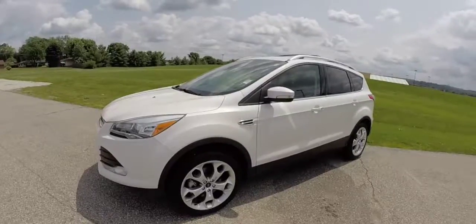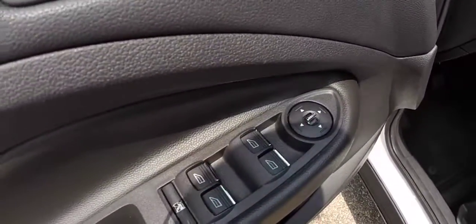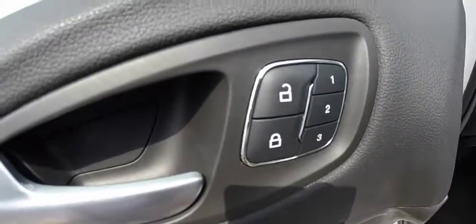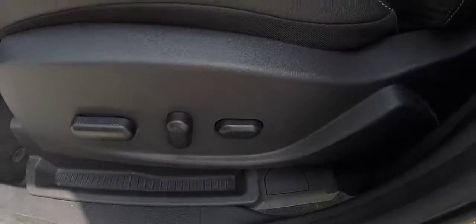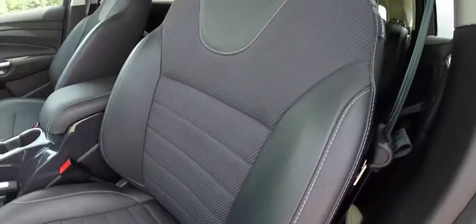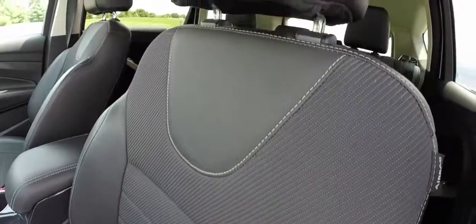Let's go ahead and take a look at the interior. Inside we have power windows, power mirrors, and power door locks. The mirrors are heated. We've also got three driver memory settings and an eight-way power driver seat with adjustable lumbar support. The partial black leather features leather on the bolsters and cloth inserts.